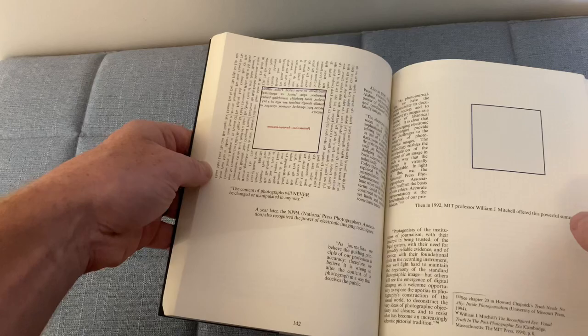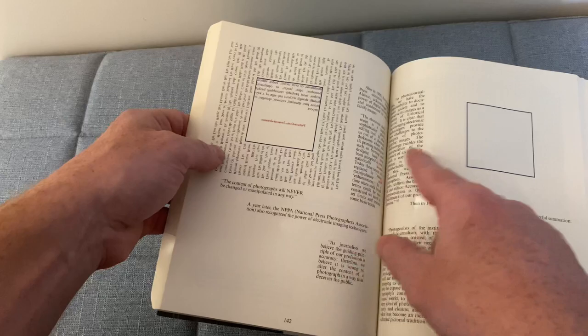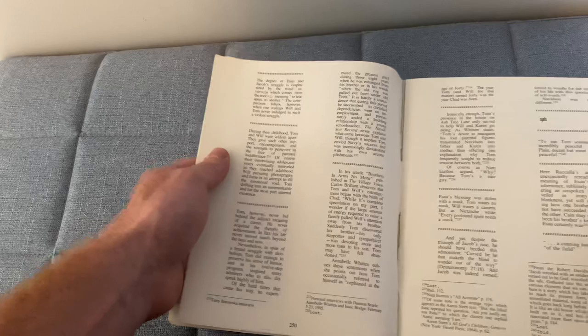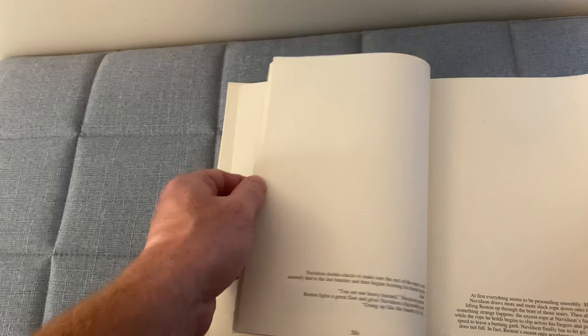If we flip to any page, you can immediately see this is not written like a typical book. On this page, we have words that are backwards in boxes, different shapes all over the page. There's a ton of footnotes. As we flip through, you can see that rarely any page is written like a normal book.